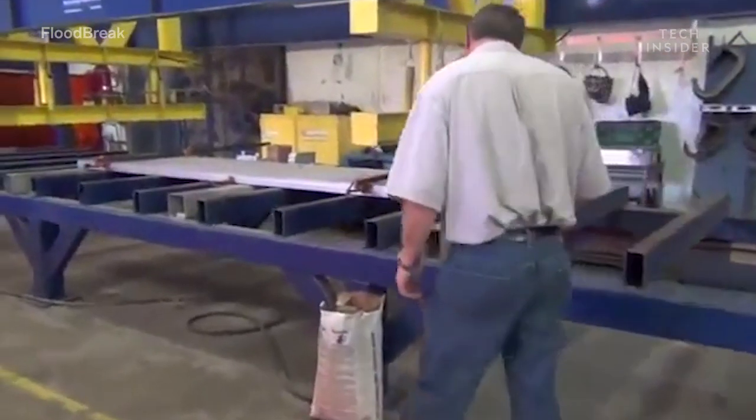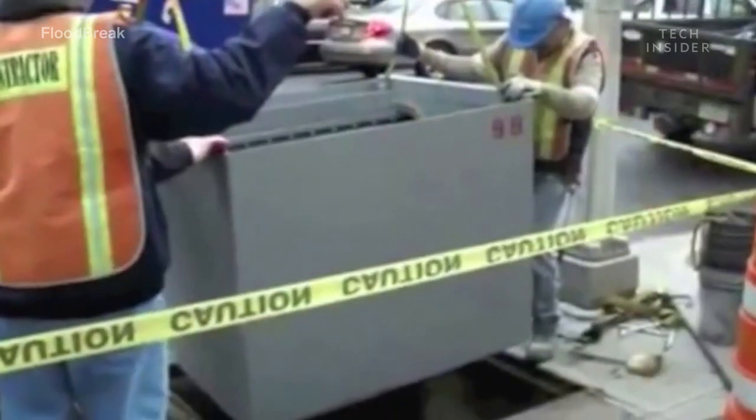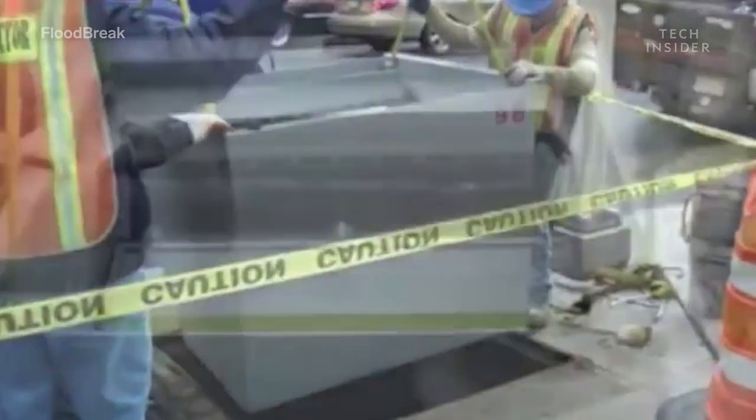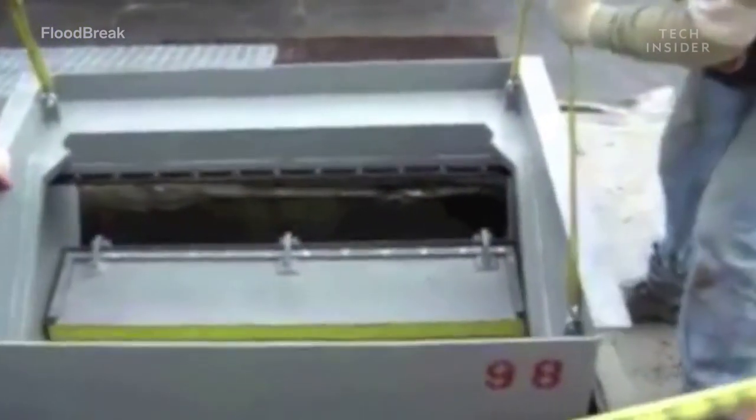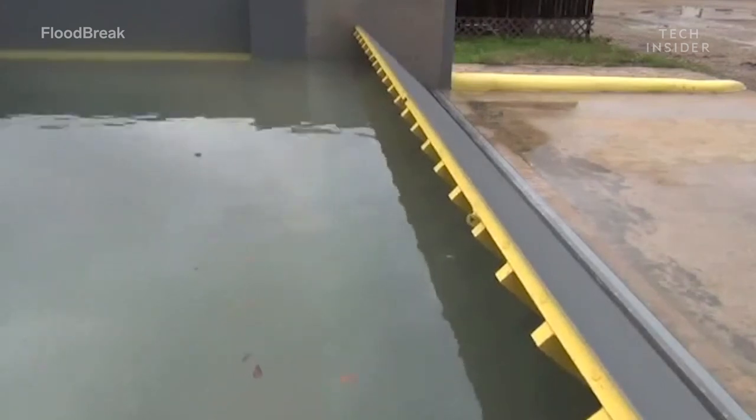Floodbreak's gates are a buoyant panel constructed of hollow aluminum extrusions. Once this aluminum beam starts to float, the self-sealing rubber gaskets at the hinge of the gate get activated, preventing water from entering and keeping buildings safe.